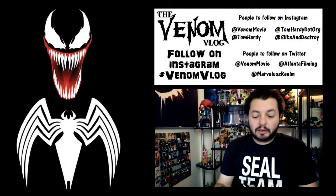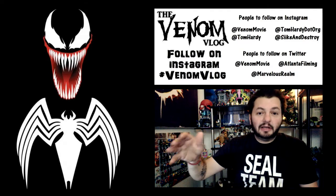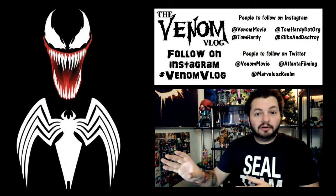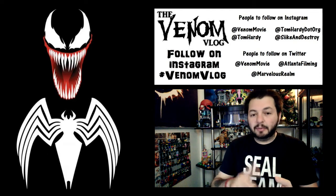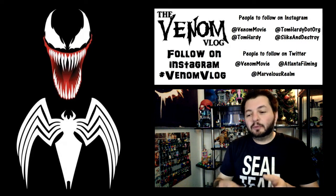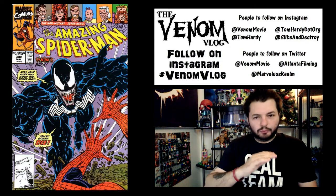This book includes Amazing Spider-Man 330, 331, jumps to around 340-something, then 361, 362, and 363 — which is basically the first appearance of Carnage. We're not going to cover Carnage in this episode; we'll do a whole episode on that based on the graphic novel Carnage Classic. This episode focuses only on the Venom stories inside the Vengeance of Venom trade paperback.